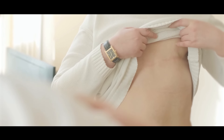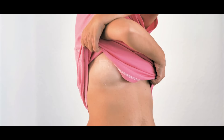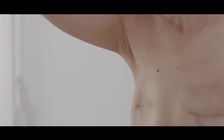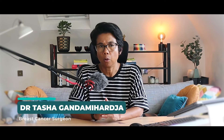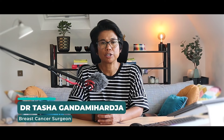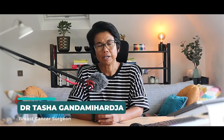Scars are a common concern for many patients undergoing breast surgery. While some scars can be subtle and fade over time, others may become more noticeable and require additional care. Today I'm going to talk all about scars, the different types of scars that can result from breast surgery, the factors affecting their appearance, and practical ways to improve their look.